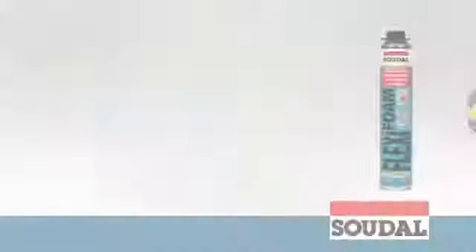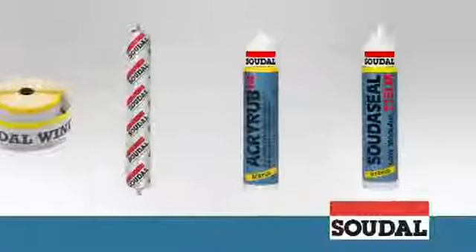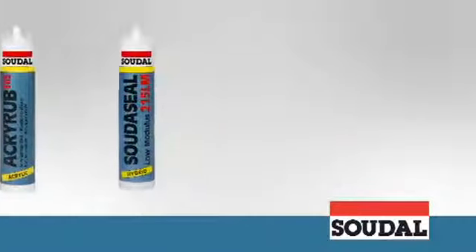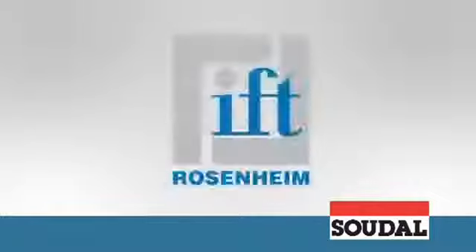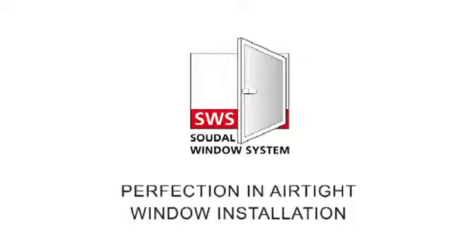Both the individual products and the complete SWS system have been developed in collaboration with and tested by independent research organizations and laboratories, including the IFT and the University of Ghent. The results are very clear. SWS offers advantages on three levels: airtight and vapor tight on the inside, optimum thermal and acoustic insulation in the middle, and weatherproofing on the outside. SWS — Perfection in Airtight Window Installation.